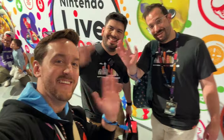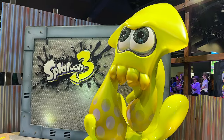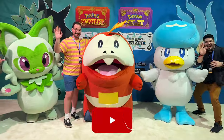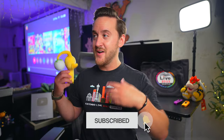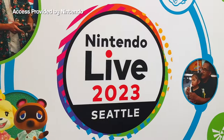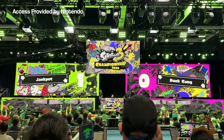Thank you so so much again to Nintendo for having me and my friends at the inaugural Nintendo Live. It was an absolute blast and I cannot send enough thank yous. It was such an incredible weekend — being there and getting to experience all the love and all the joy and all the passion for Nintendo. It was so wholesome and really cool to see in person. Who knows? Maybe we'll see more Nintendo Lives in the future — Nintendo Live New York, Nintendo Live LA.